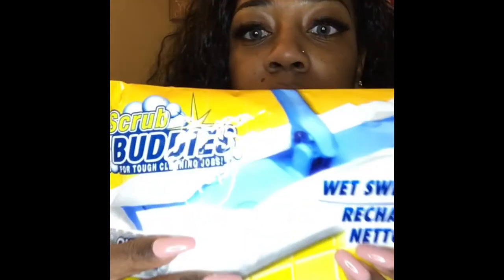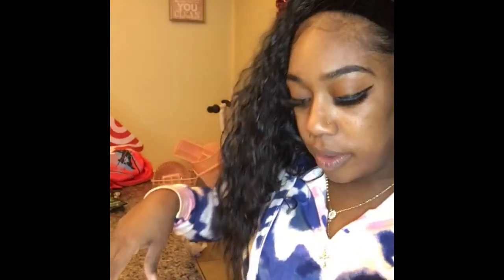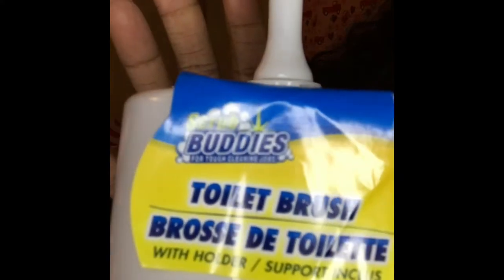So the first bag I'll be showing you guys — I got these Swiffer wet cloths, y'all have seen me haul these before. It's like a 10-pack now, to clean the kitchen floor with. I also got this toilet brush cleaner — I needed a new one. It's cute!